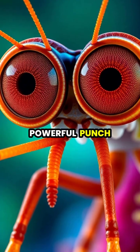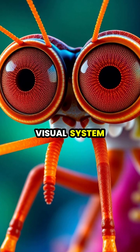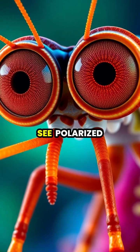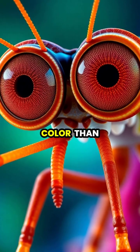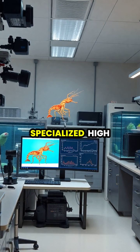Beyond their powerful punch, mantis shrimp possess the most complex visual system in the animal kingdom, with eyes that can see polarized light and detect ten times more color than human eyes.